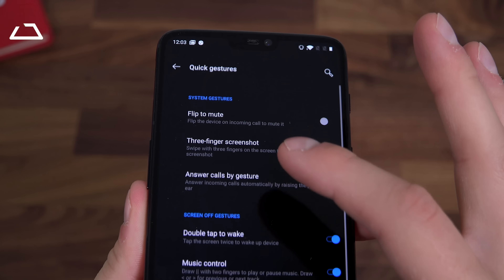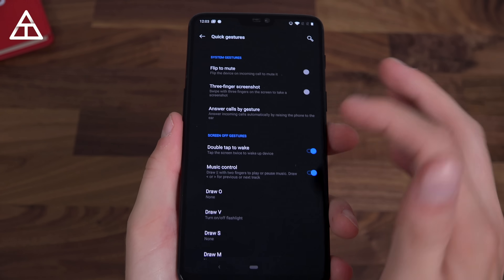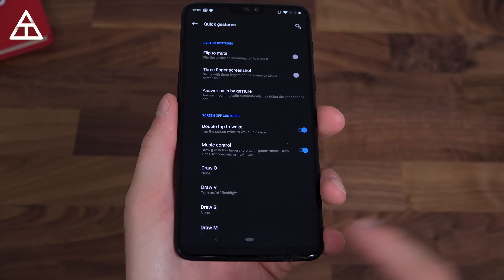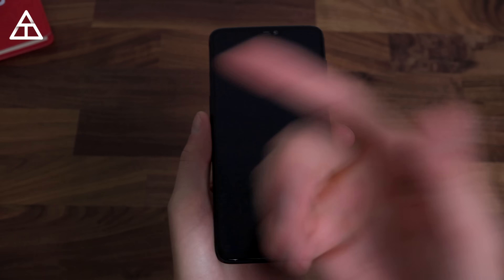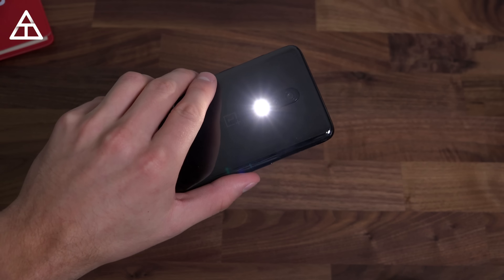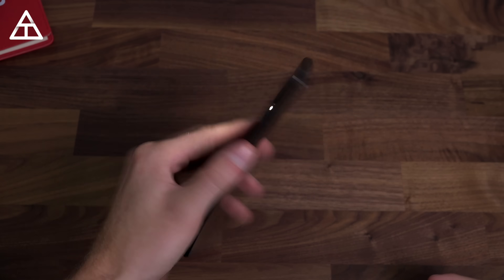Those quick gestures are still there, so don't worry about those disappearing — you can flip to mute, three-finger screenshot, and screen-off gestures like double tap to wake, or draw specific letters to open up apps and have specific actions as well. So if I wanted to go ahead — and great timing, my light just went out — I could press V and use the flashlight because my left side light just went out.